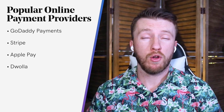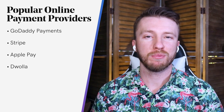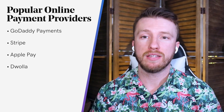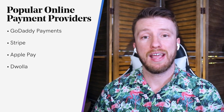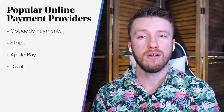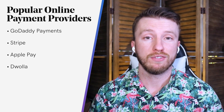Next up, we have Diwalla. They have a wide variety of integrations and it's pretty flexible too. And if you require multiple payment structures like installment payments, multiple stage interest, and varying recurring charges, Diwalla can handle it all. And best of all, the structure of their fees and payments is very competitive.